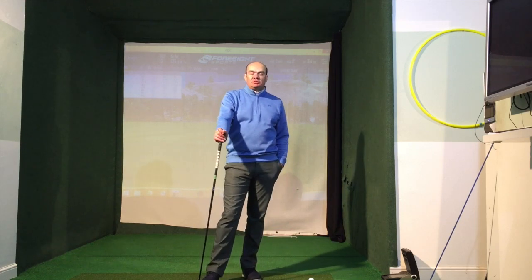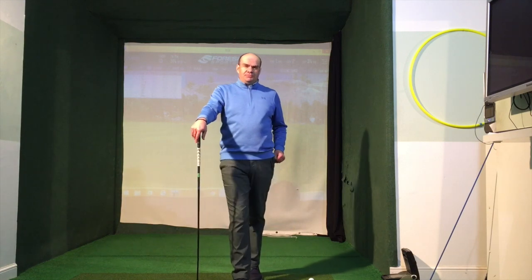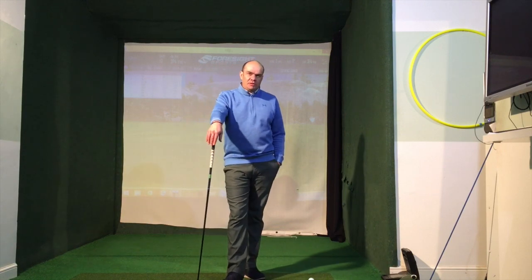Hi everybody, Ian Arnold, PGA Director of Golf here at Bolton Golf Club. This week we're going to talk about distance and how we can get a little bit more of it. Not easy, but there are certain ways we can — by spending a bit of time in the room here — try and get a little bit more distance.